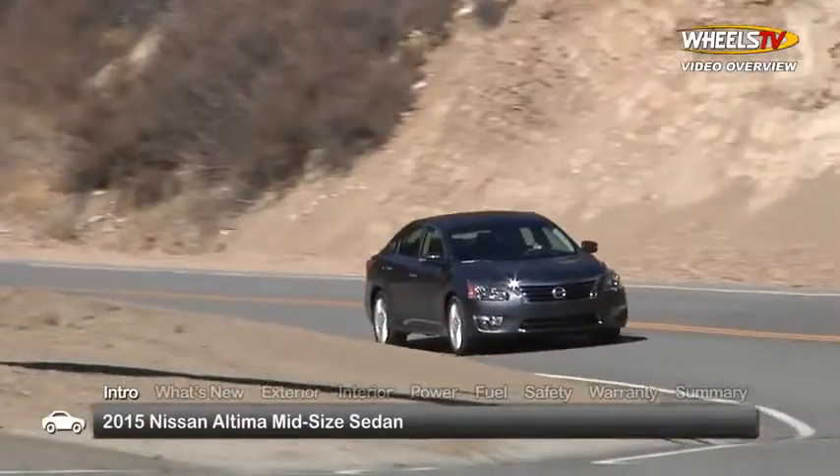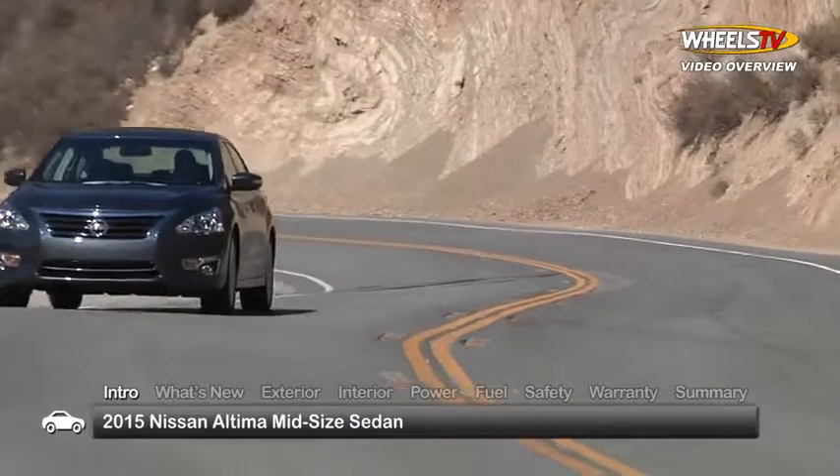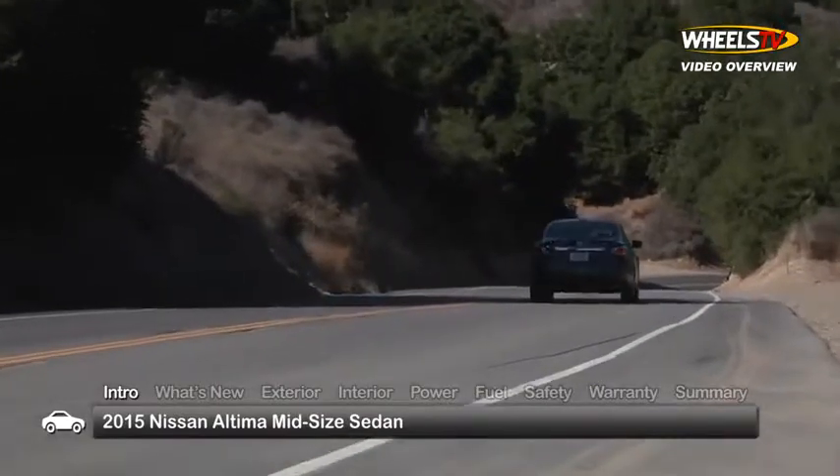Distinctively styled and comfortably equipped, the 2015 Nissan Altima sedan offers a premium mid-size driving experience that continues to appeal to buyers seeking out-of-the-ordinary sporty sophistication and value.